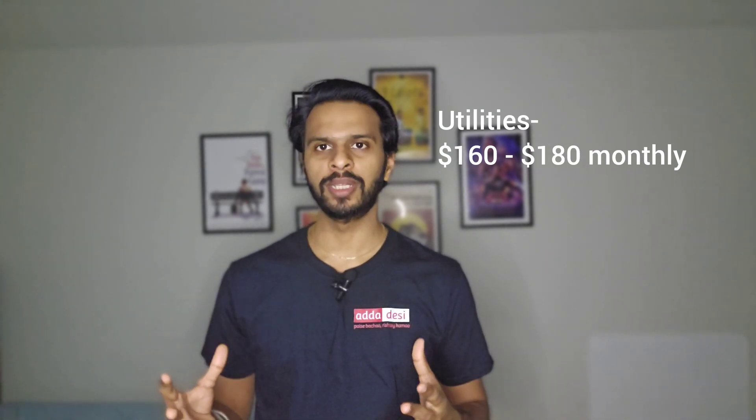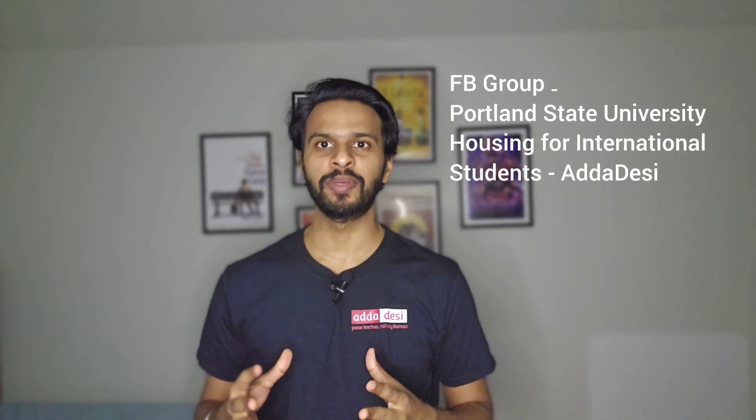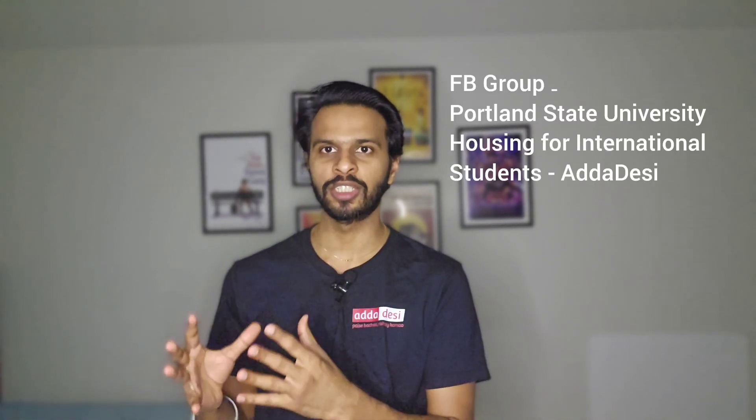The average monthly utility bill is around $160 to $180 per person. You can join our special Facebook housing group for Portland State University and connect with other international students. The link is in the description below.